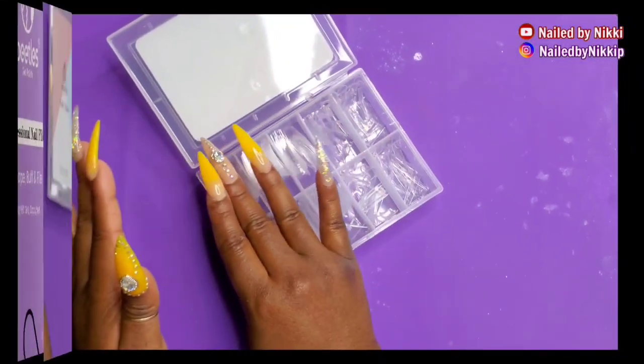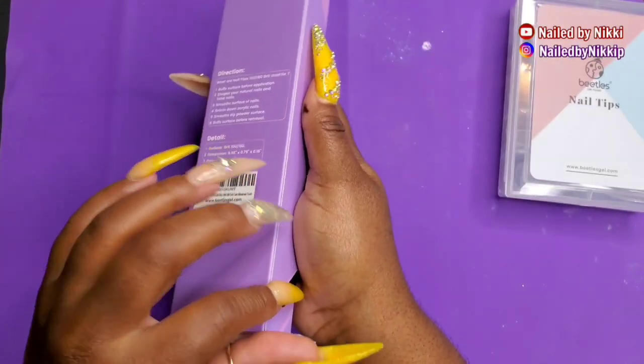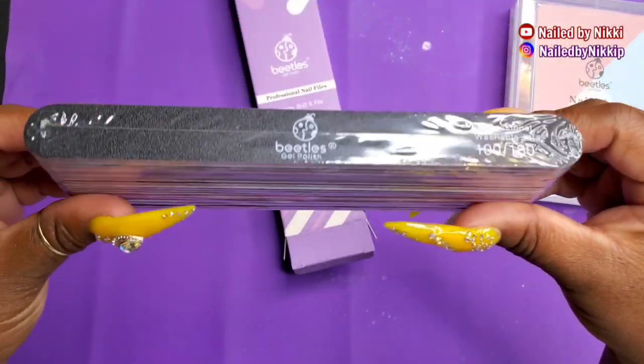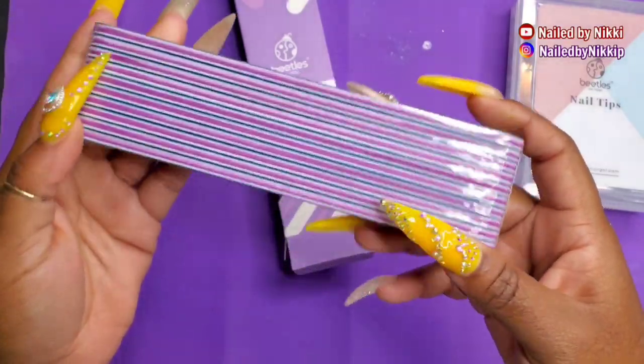They're just nice clear tips. If you're in the market for nail tips, check them out. Next, let's look at these nail files. Obviously when you put on nail tips you're going to need to file them, and Beetles also has nail files. This is what the package looks like.